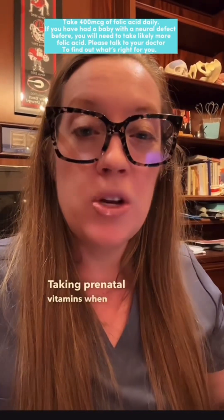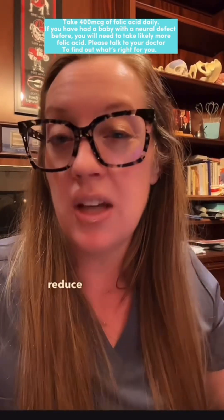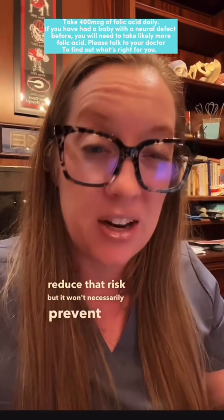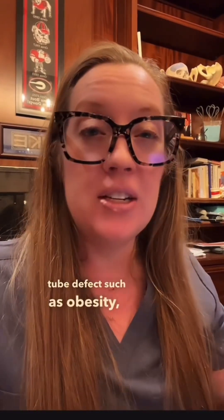Taking prenatal vitamins when you are planning to get pregnant and throughout pregnancy is important to reduce that risk, but it won't necessarily prevent it. We also know that certain conditions during pregnancy can increase the risk of having a baby with a neural tube defect, such as obesity, diabetes, and certain medications during pregnancy.